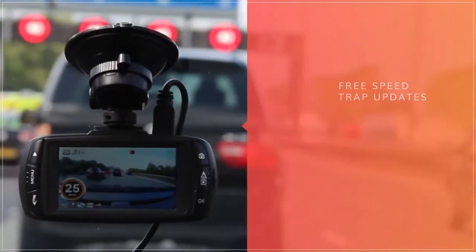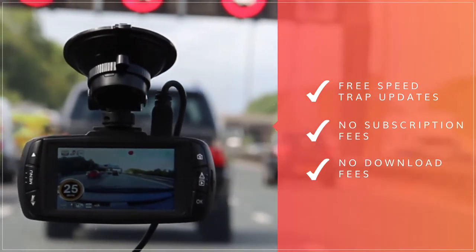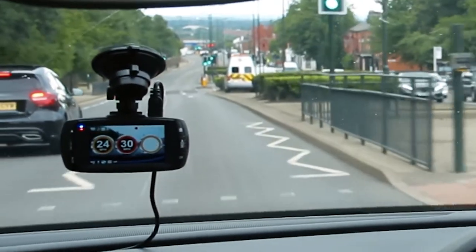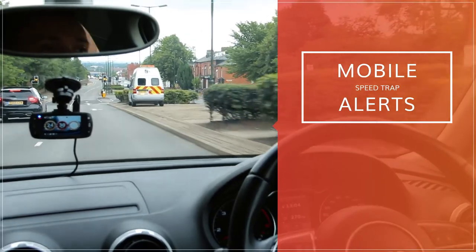With free SpeedTrap updates and no subscription or download fees, you can drive safe in the knowledge that you will always be alerted ahead of time. Confirmation of the speed limit at every SpeedTrap ensures you will always be driving safely and legally.